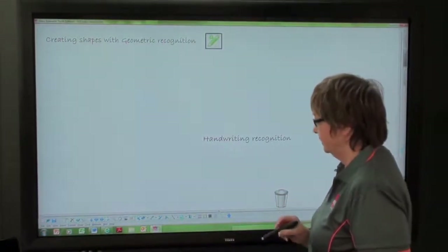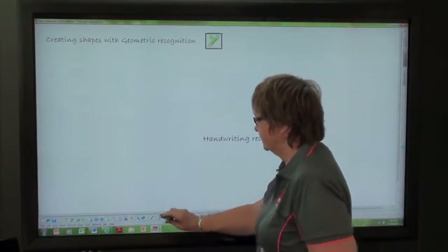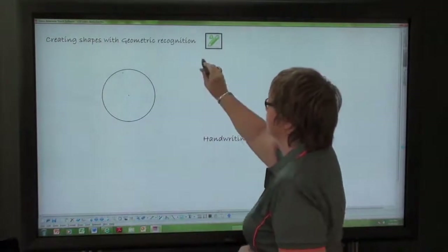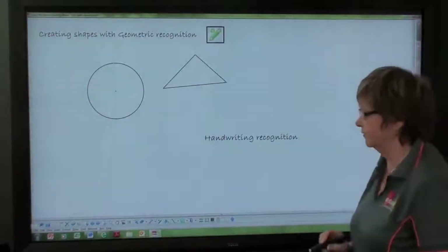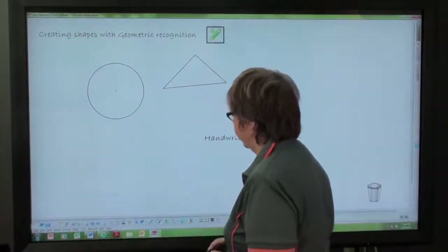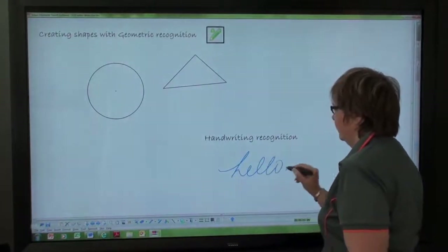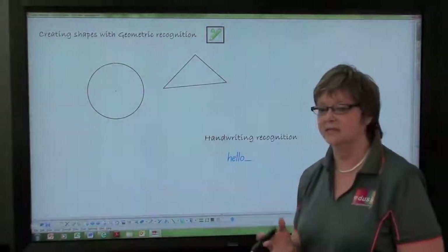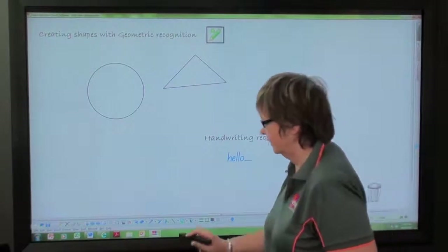You also have the ability to create shapes using geometric recognition — it's just a matter of drawing the shape freeform on the screen and it will automatically format that for you. You've also got handwriting recognition. If you go to word draw and select handwriting recognition, you're able to write on the screen and it will format that into typed text for you. You're able to select from Comic Sans, Arial, or any of the Queensland or Foundation sort of fonts.